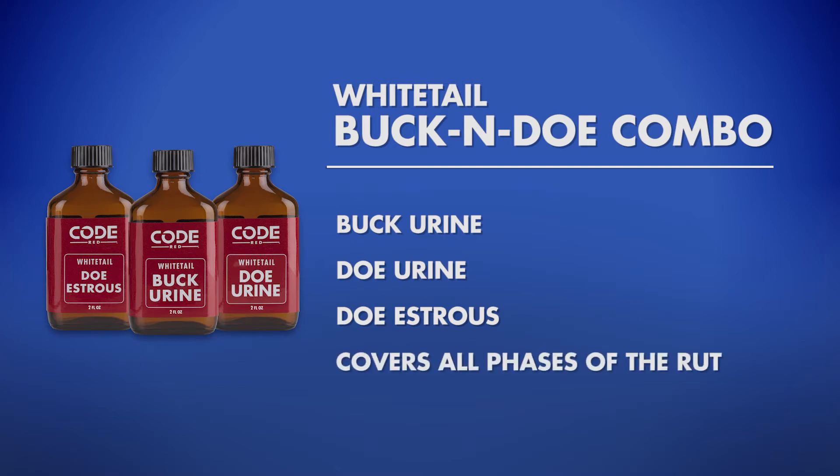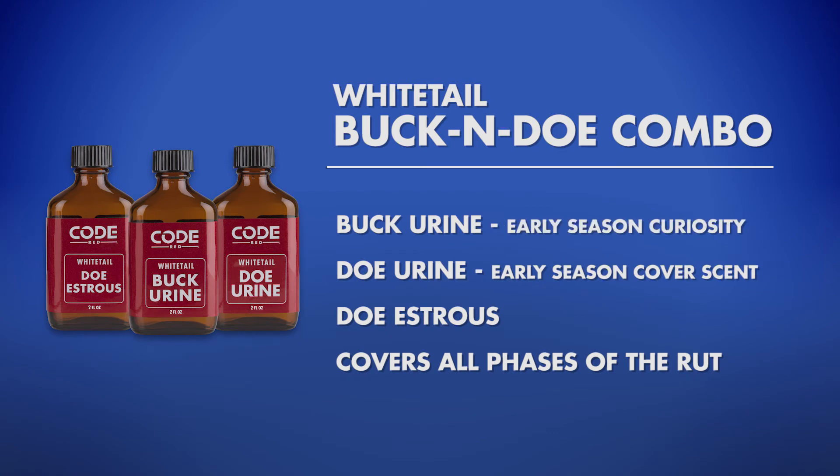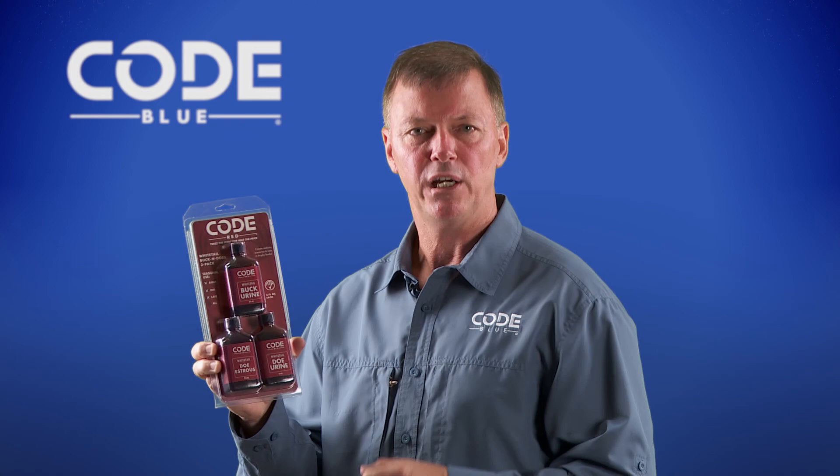You're covering early season with doe urine as a cover scent, buck urine as a curiosity scent early, and doe estrus mid to late season when bucks are trailing does. Also, buck urine late season can be used as a territorial infringement. A great product to use all season long — Code Red's Buck and Doe Combo.